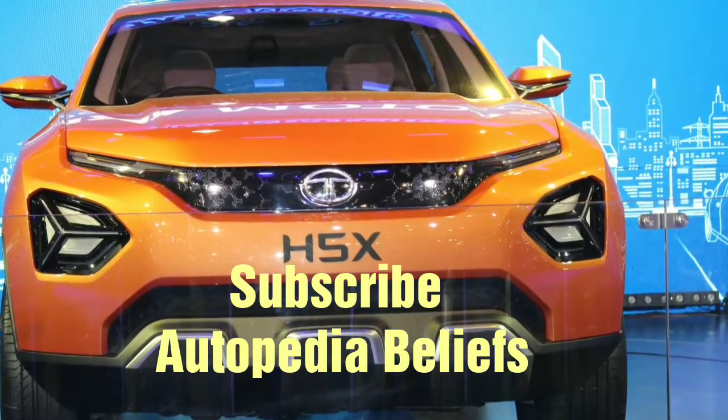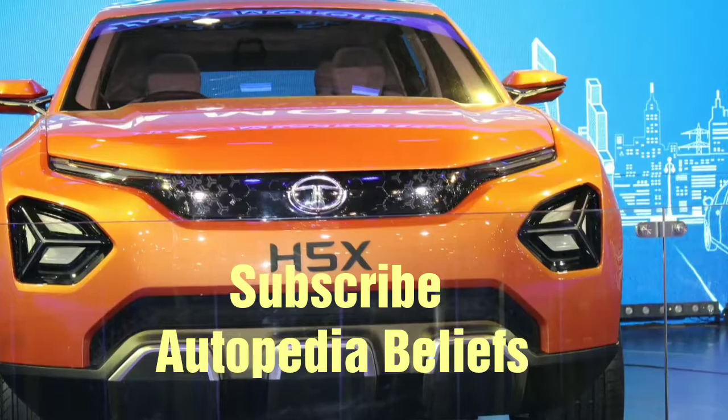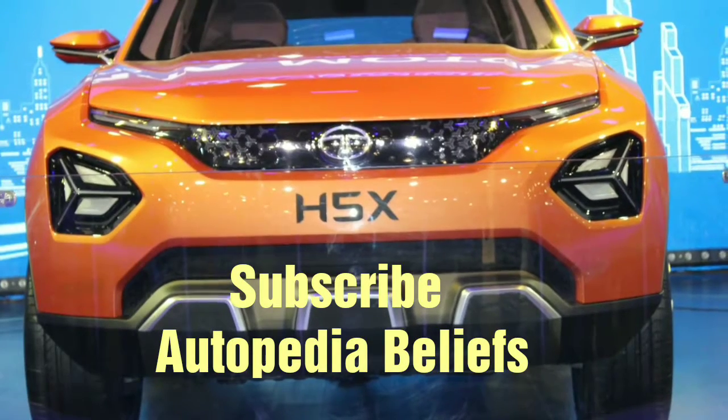Thanks a lot from Autopedia. Hope you liked the video. If you want to see more such videos, please subscribe to our channel. Thanks a lot.